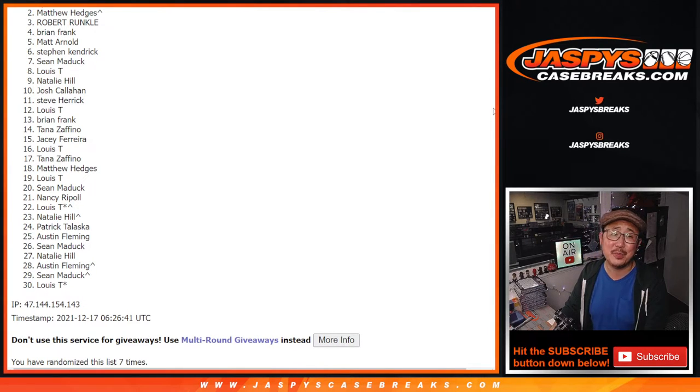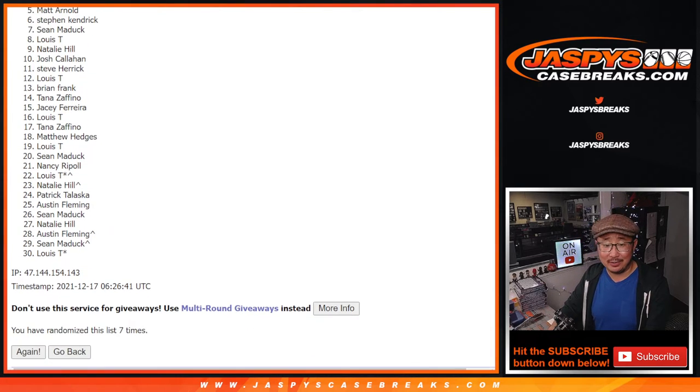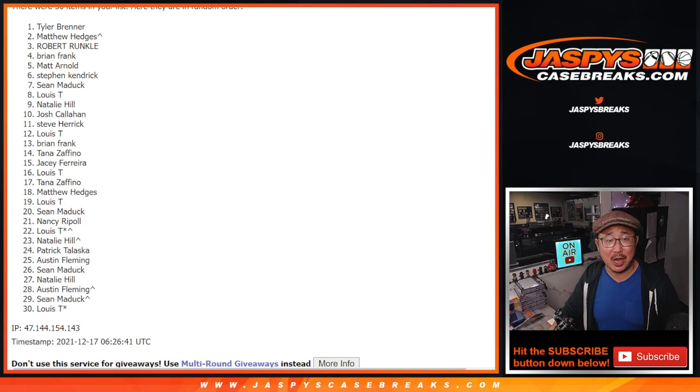Oh, very close, Matthew. From two on down, sad times. Thanks everybody for giving this a shot, I appreciate it. There will be other opportunities — if you want to give it another go, you know where to go: JaspiesCaseBreaks.com. Big congrats to Tyler Brenner. After seven times, Tyler, you get a $1,400 mixer spot. Congrats. I'm Joe for JaspiesCaseBreaks.com. I'll see you next time. Bye-bye.